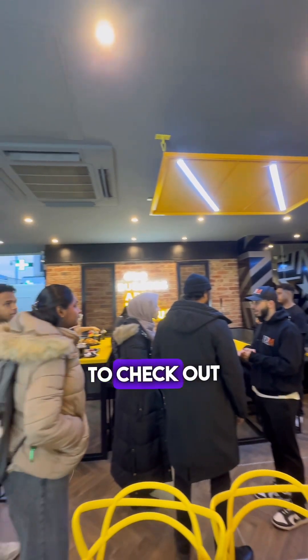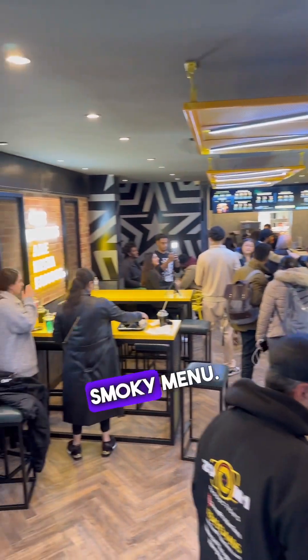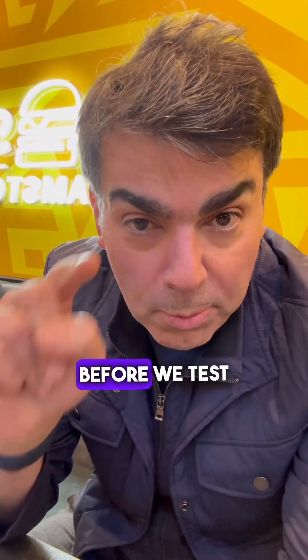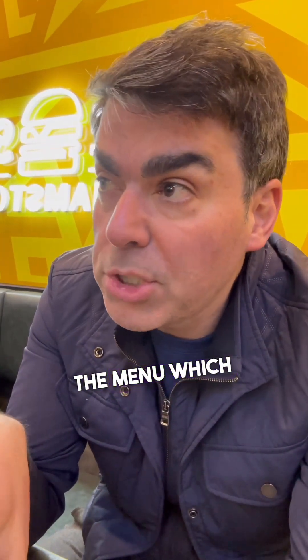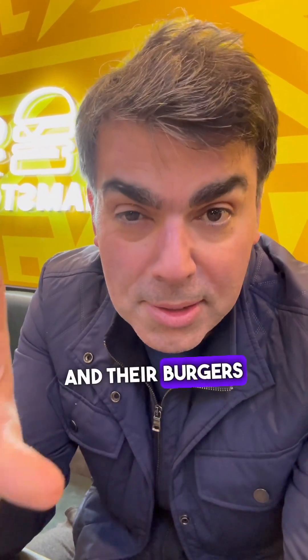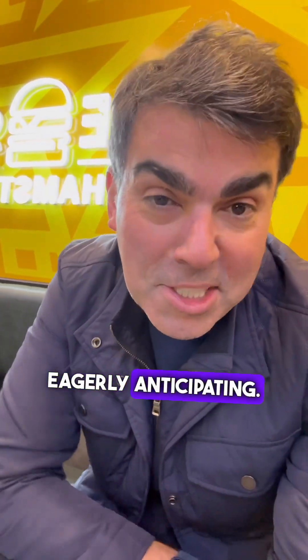A lot of guys came over to check out their food and their new menu. The great thing about this location is it's the first to launch their new smoky menu, which we're going to try. They've launched their smoky addition exclusively available here in Walthamstow. I'm really eagerly waiting to try their brisket burger — anything smoky does it for me, so I'm eagerly anticipating.